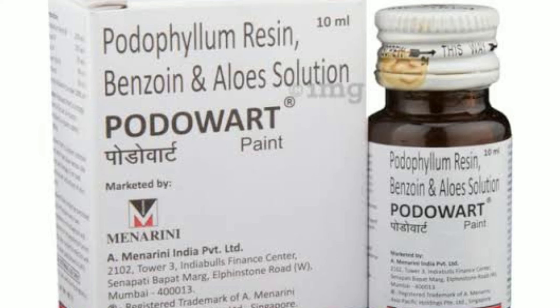In this paint, you will find all the information you need. This medicine is made by a pharma company in India.